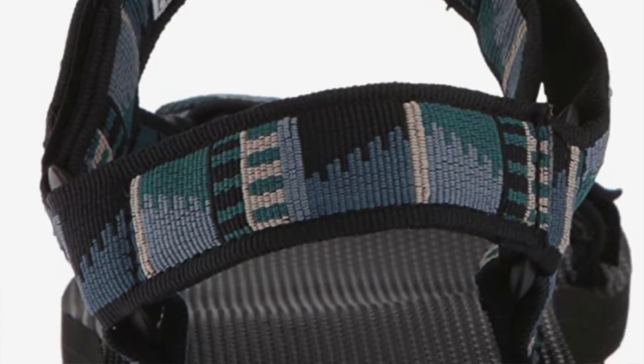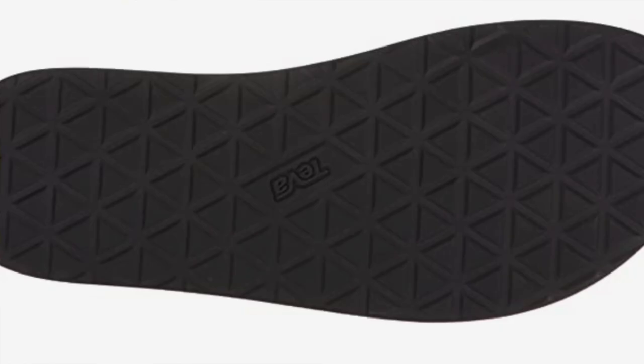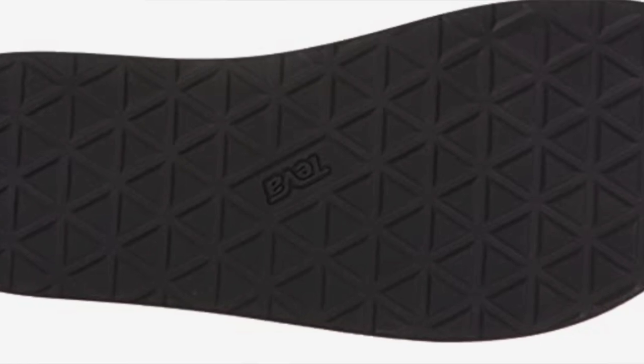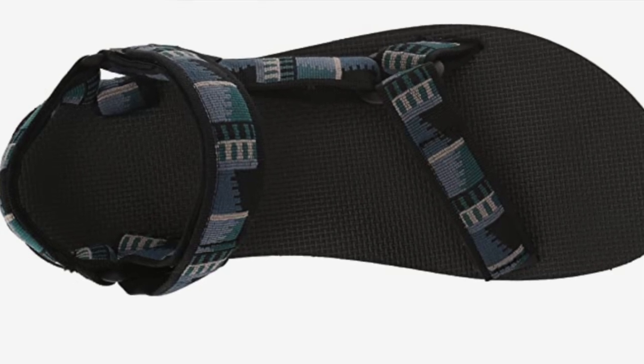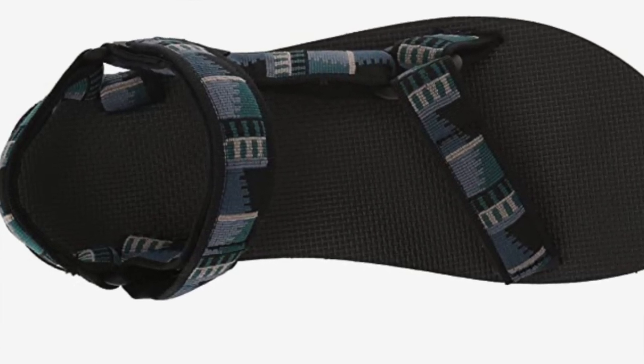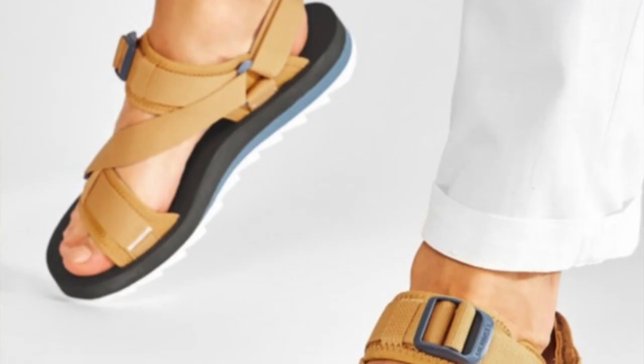Teva has risen to the occasion with styles like their mid-form sandals for women. The classic Original Universal Tevas pack functionality as well as style, making a great lightweight option for less demanding hikes while still having enough cachet to grab drinks or dinner on the way home. The pros: classic Tevas are making a comeback in the style department. The cons: not a ton of support for longer adventures and a very basic strap system.